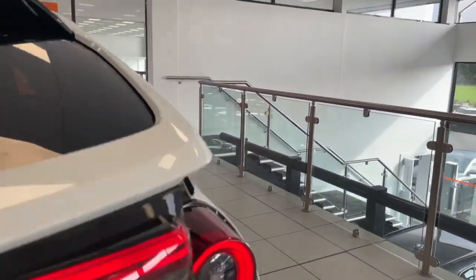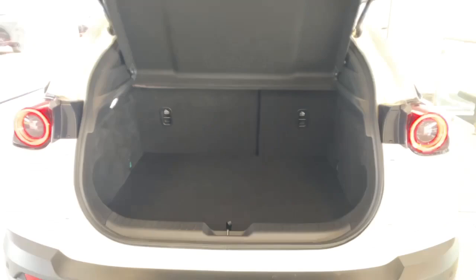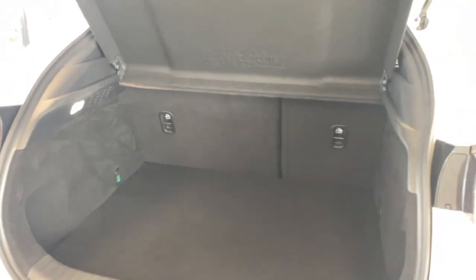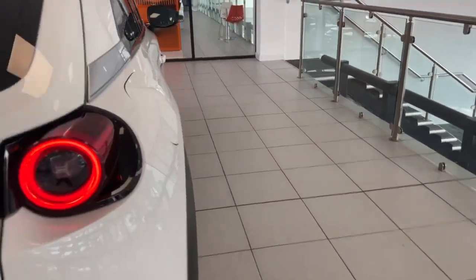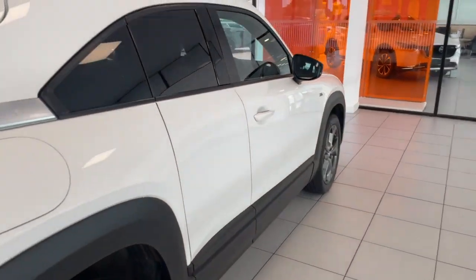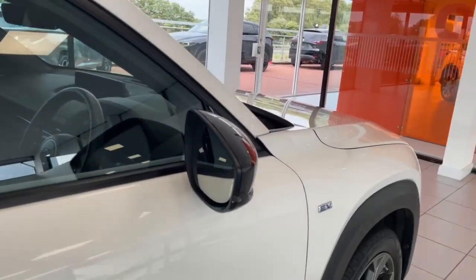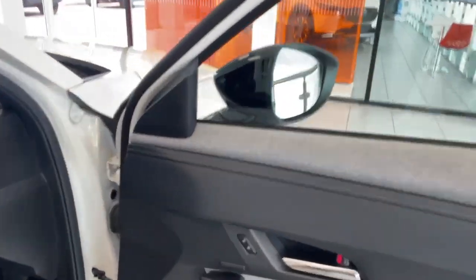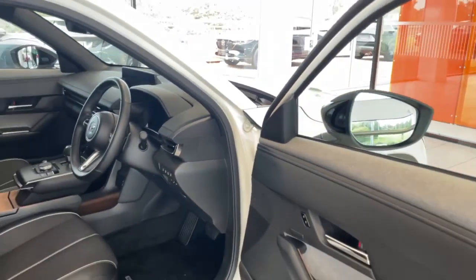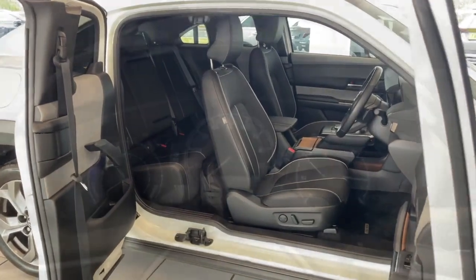We'll have a quick look at the boot space — as you can see, plenty of space there, and you can fold your rear seats flat down if need be. Making our way around to this side, both sides do have your freestyle doors. Your front door opens like so, and you've got your inner handle which opens up to show you all of the space on the inside.